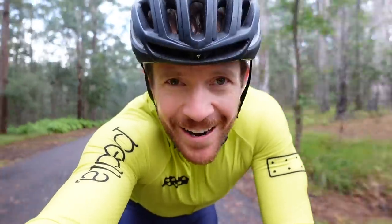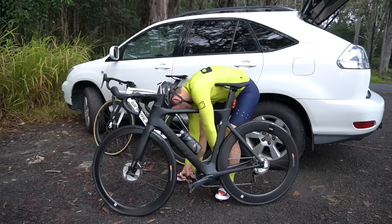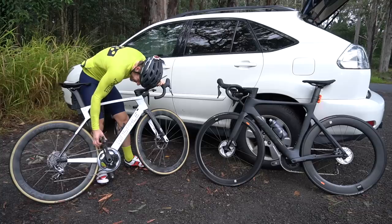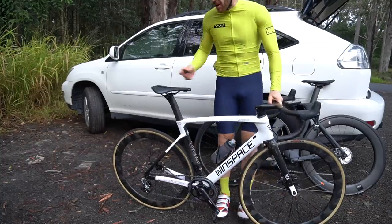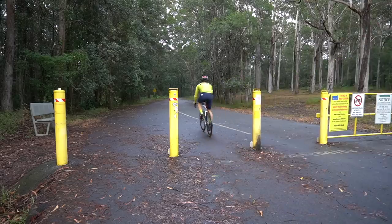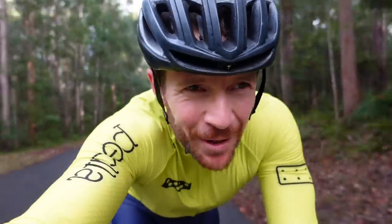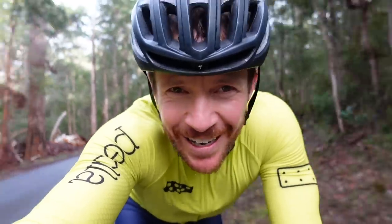First test complete on the Giant, now for the Windspace. Even the light — let's do this properly. Test two is complete on the Windspace — as you can hear, that rear wheel is very noisy. Let's go check out the data.